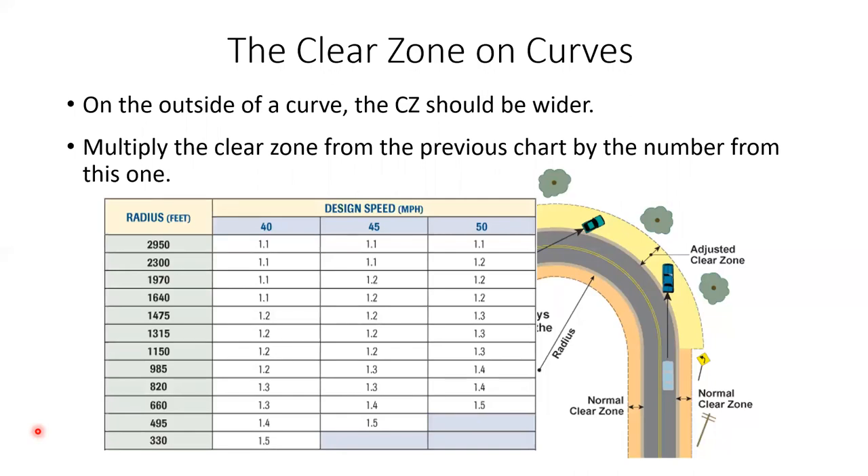That 12–14 feet applies on straight tangent sections of roadway. At a curve, a multiplication factor increases the requirement — depending on how sharp the curve, it can get as high as 1.5, so 14 feet might become 21 feet. The reason is that a vehicle is assumed to leave the roadway at a 15-degree divergence angle, and when the roadway curves away from you, you end up further from the road before stopping, requiring more clear zone width.